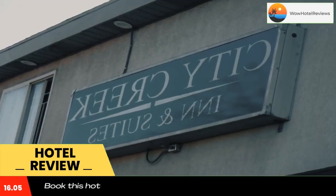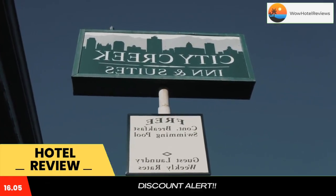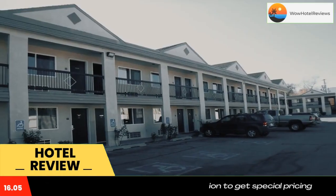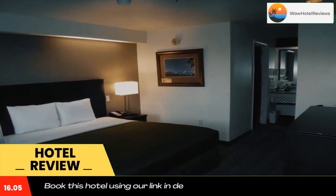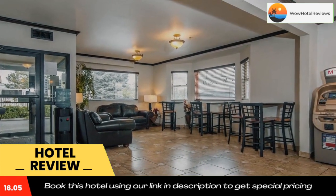Guests of City Creek Inn and Suites can swim in the seasonal outdoor pool or enjoy free Wi-Fi and wired internet in the lobby. Fax and copy services are available at the 24-hour front desk. Salt Palace Convention Center is a five-minute drive away, and Glendale Golf Course is 4.3 miles away. Use our link in the description to get a special discount on this hotel.